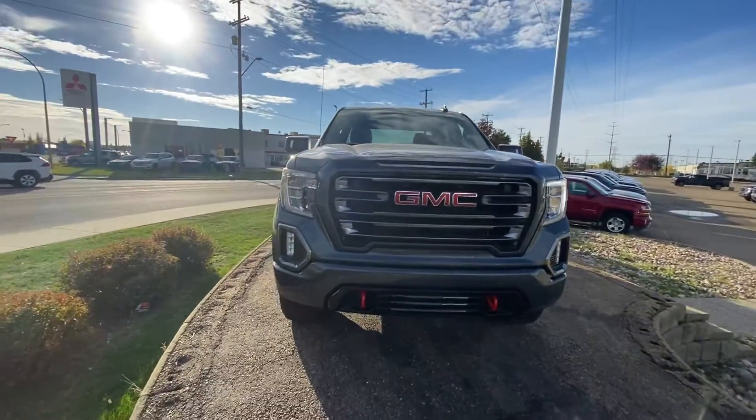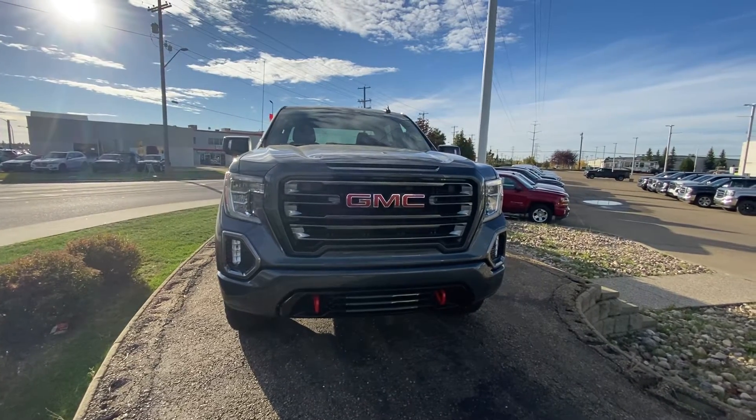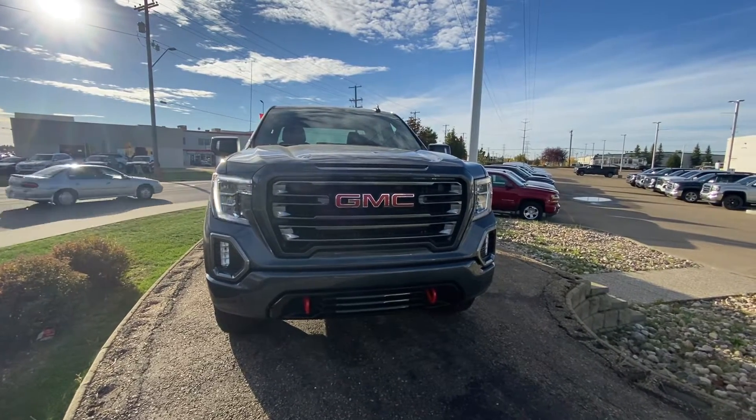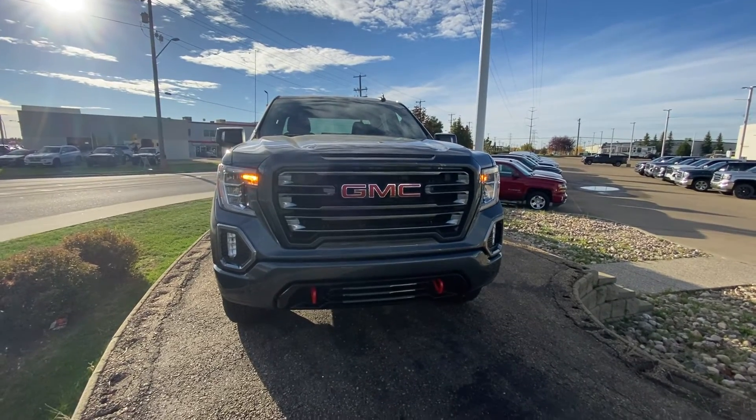If you have any questions, please feel free to give me a call at 780-435-4000, or you can reach me directly on my cell at 647-274-1296. Once again, it's Azzy Mazzer from Capital GMC Buick in Edmonton. Thank you and have a great day.